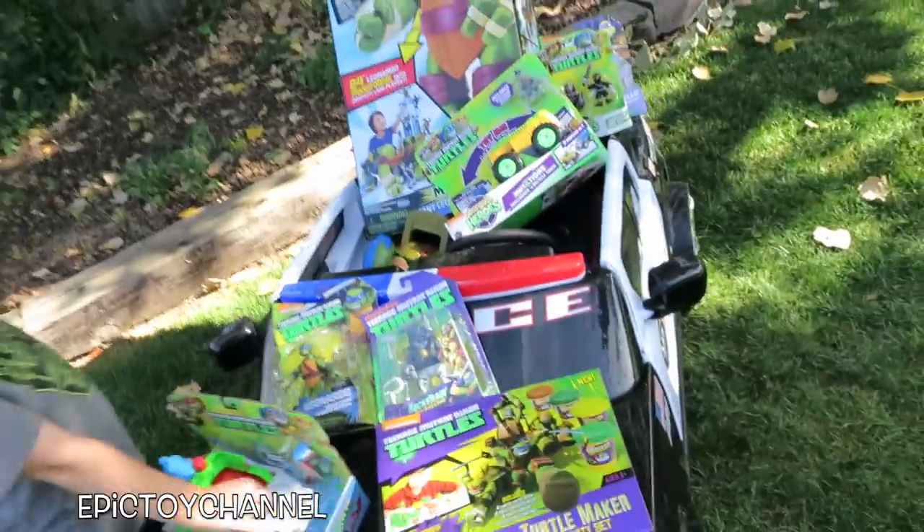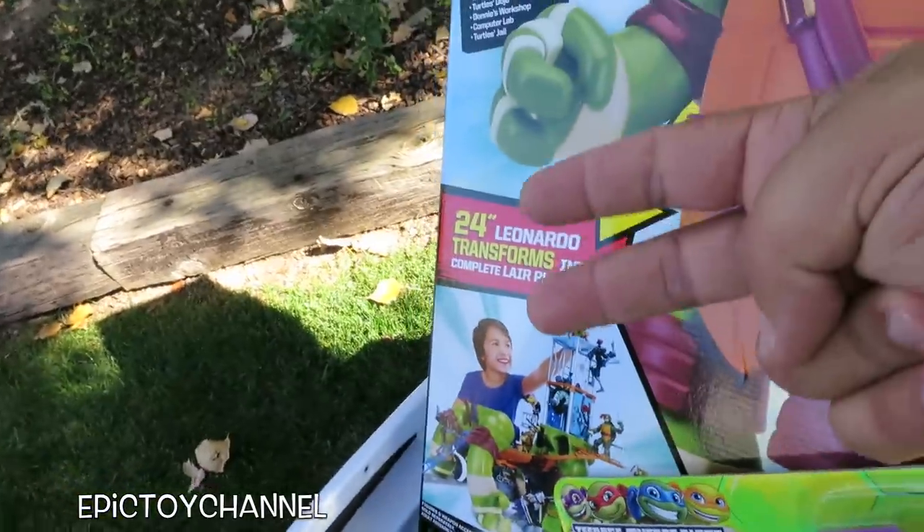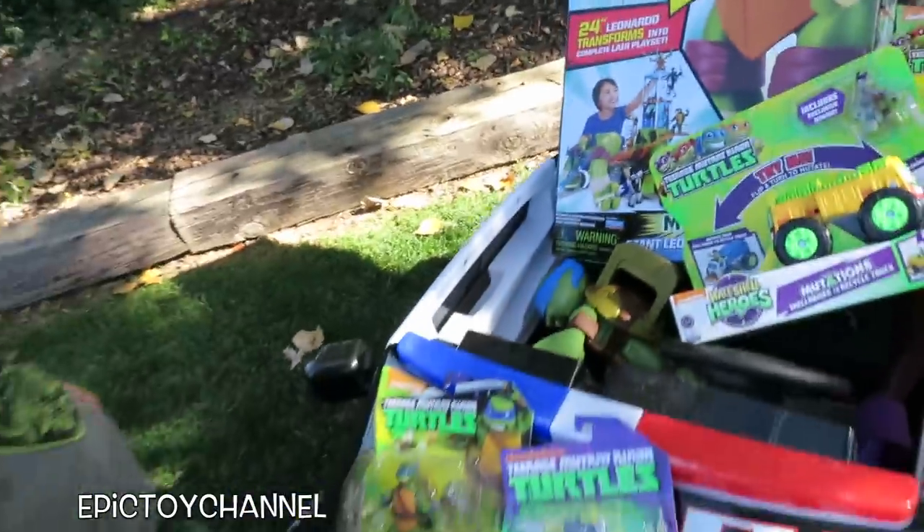So let's check out all these Ninja Turtle toys and let's do this. This is probably the coolest — it's huge. It's a two-foot-tall, or 24-inch, Leonardo and he transforms, so we'll look at that later.